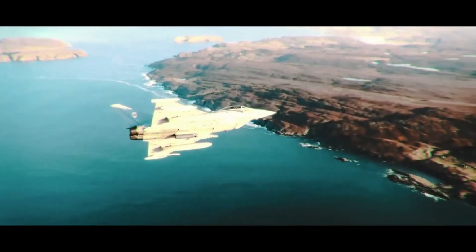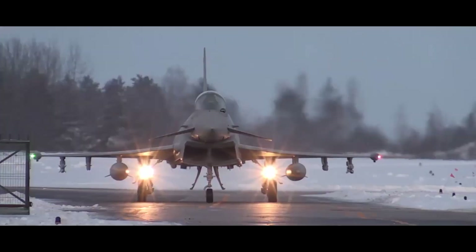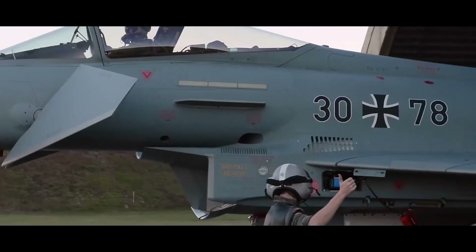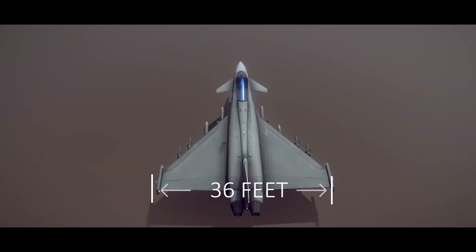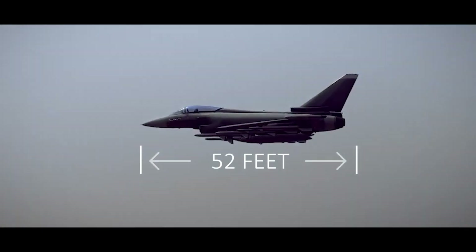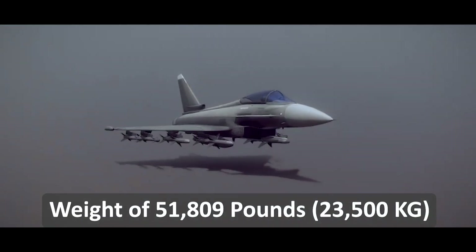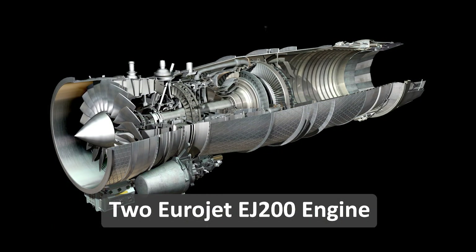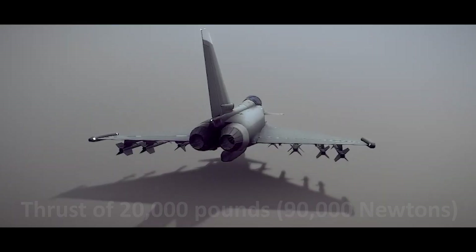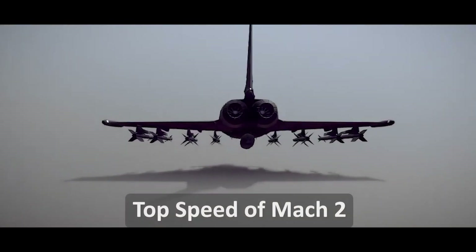Its development cost is estimated at around 20 billion euros. The Typhoon is currently used by several European countries, including the United Kingdom, Germany, Italy, Spain, Austria, and others. It has a wingspan of 36 feet, a length of 52 feet, and a height of 17 feet, with a maximum take-off weight of 51,809 pounds. It is powered by two Eurojet EJ200 afterburning turbofan engines, providing a maximum thrust of 20,000 pounds each and a top speed of over Mach 2.